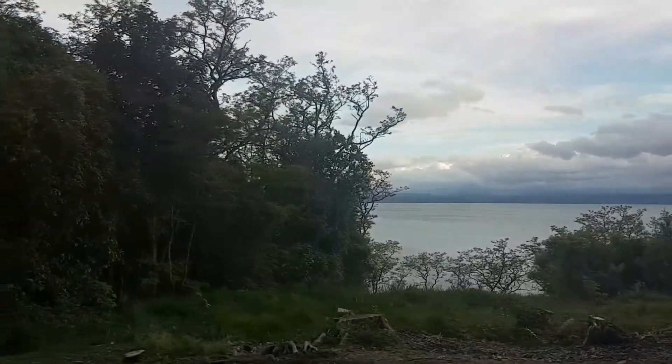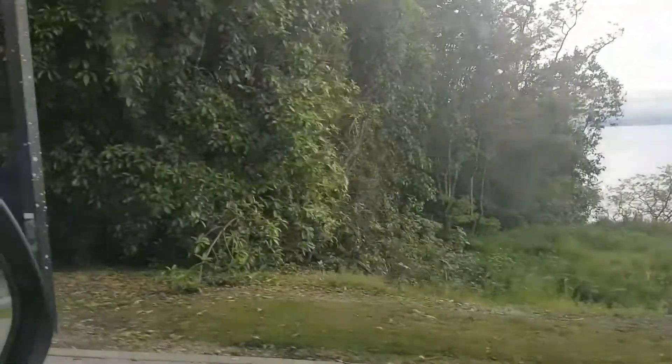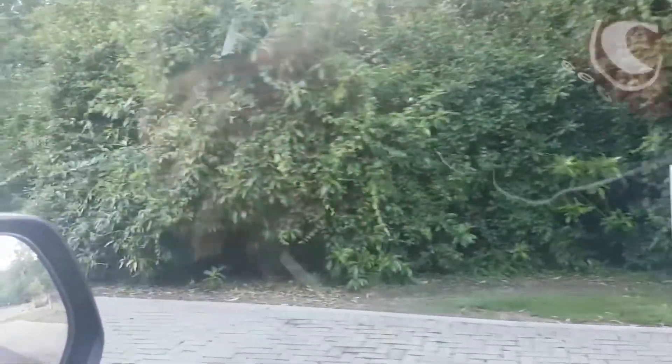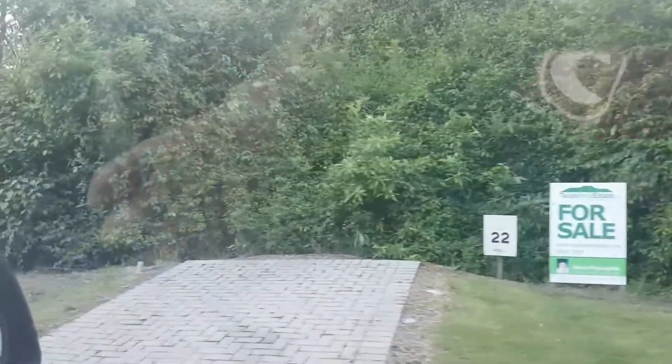I'm just out here letting everybody know that we've just listed four beautiful lots out here — beautiful sections overlooking pristine views of the lake. This is the first site we've got here: Lot 22, a total of 1440 square meters. Just an amazing spot, really.